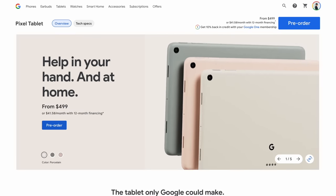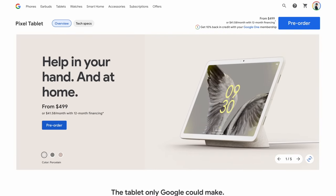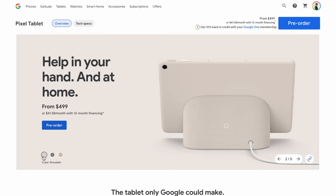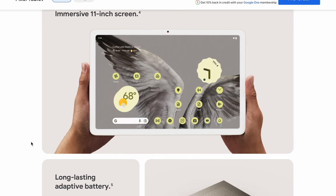You could pull the tablet off the dock and bring it with you if you're cooking something. We should also mention there are three colors. There's a dark green called Hazel — the only one that comes with black bezels. There's Porcelain which has white bezels. And there's Rose, which is slightly pink, like the Pixel 3 sand pink, also with white bezels. If you're putting it in a living room you'll probably want Hazel, but for a kitchen any color works.